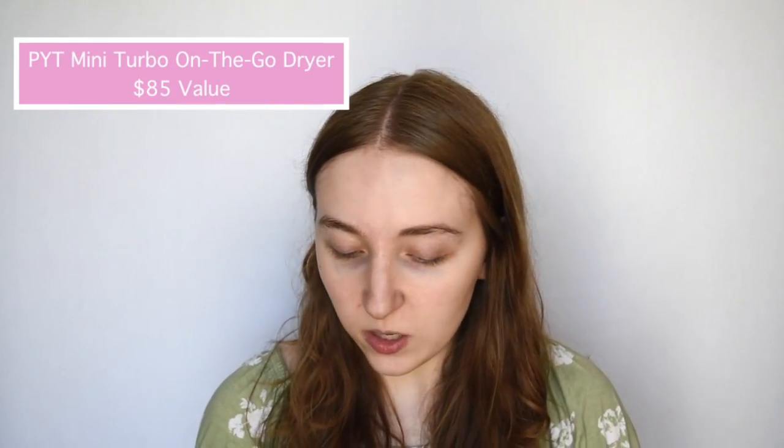My hair is actually wet because the first two items in the box are actually hair items. We have first of all the Living Proof Full Dry Volume Blast and then we also have a gravel-sized hairdryer from PYT. I typically take a shower at night and just let my hair air dry, but since we have a hairdryer in the box I decided to take a shower before this video. I let it air dry a little bit but I'm gonna go in with the hairdryer and the volume spray. I'll start with the hairdryer since the spray is for dry hair.